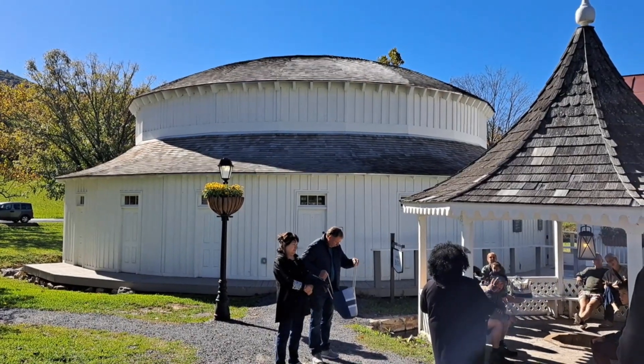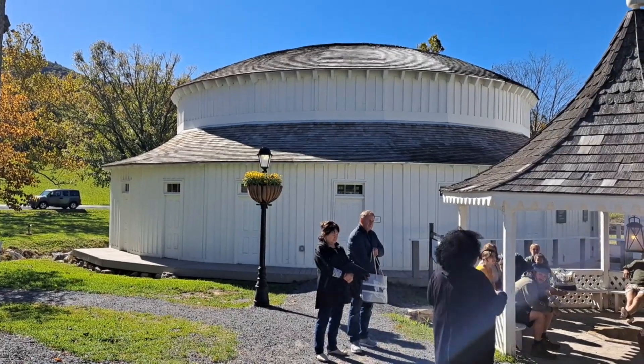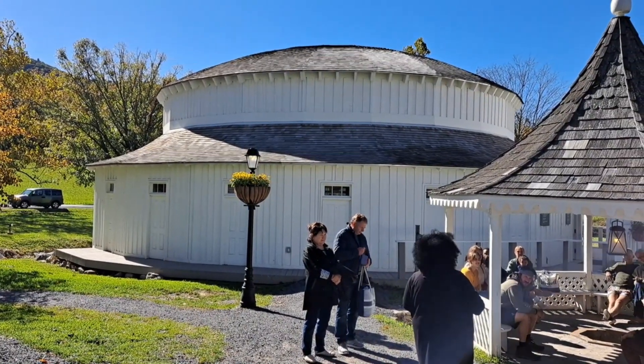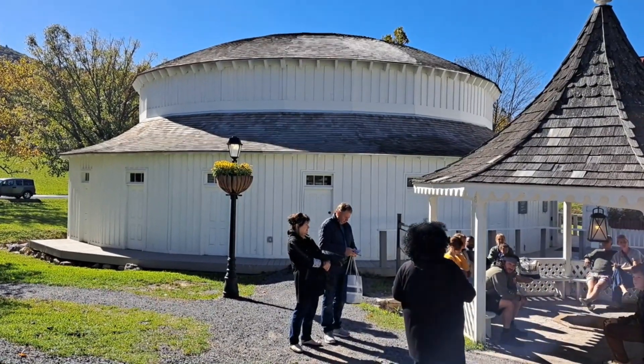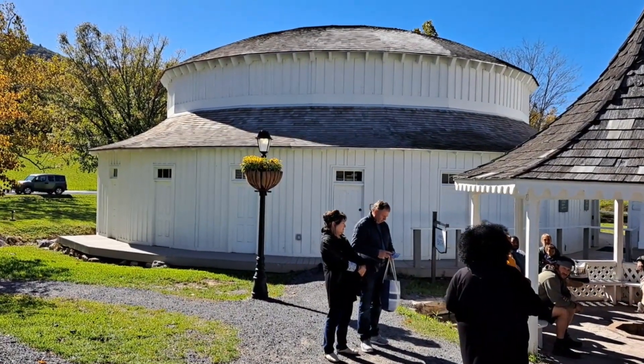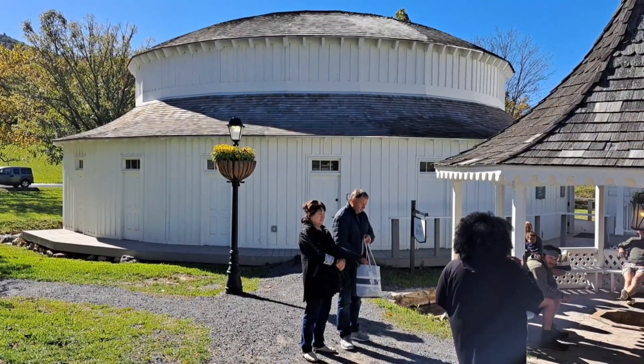We are at the Warm Springs today. This building was constructed in 1836, and the third president, Thomas Jefferson, liked to take warm baths here.